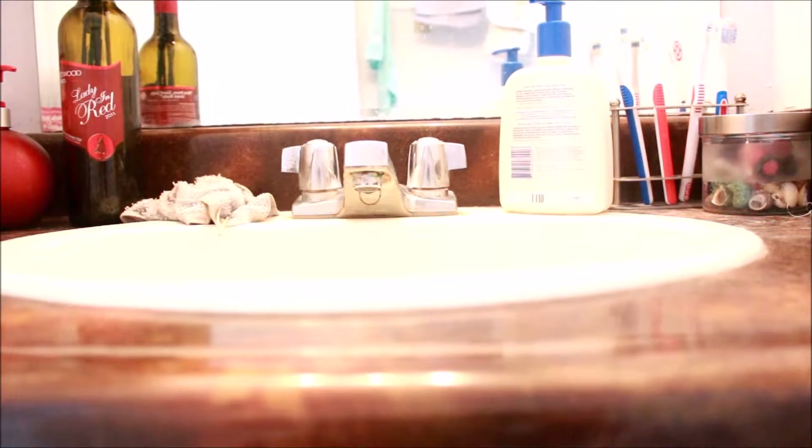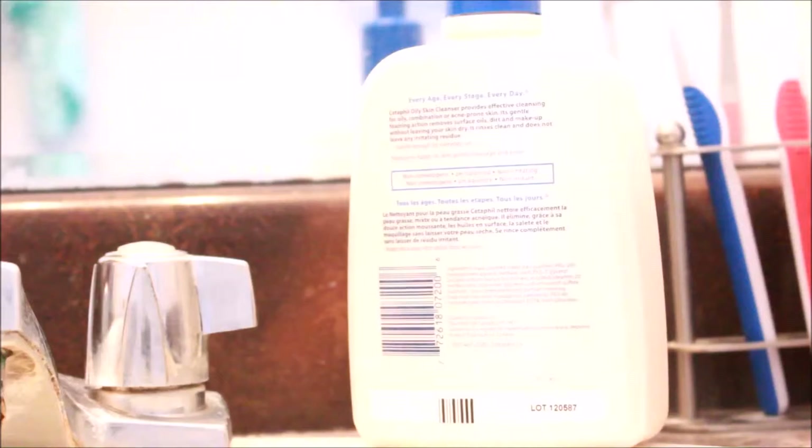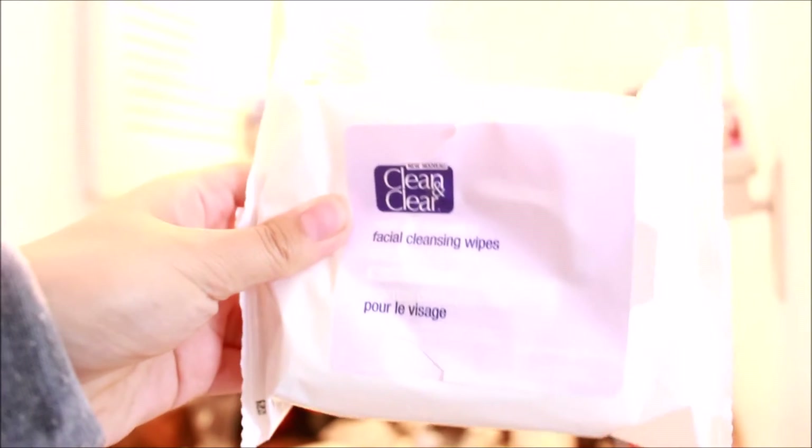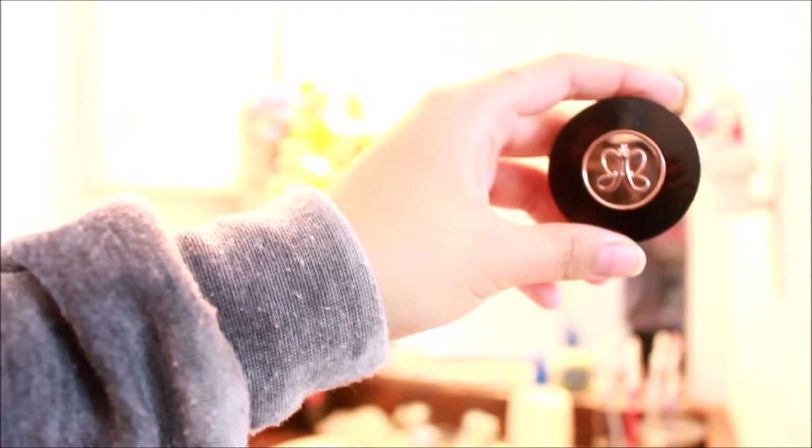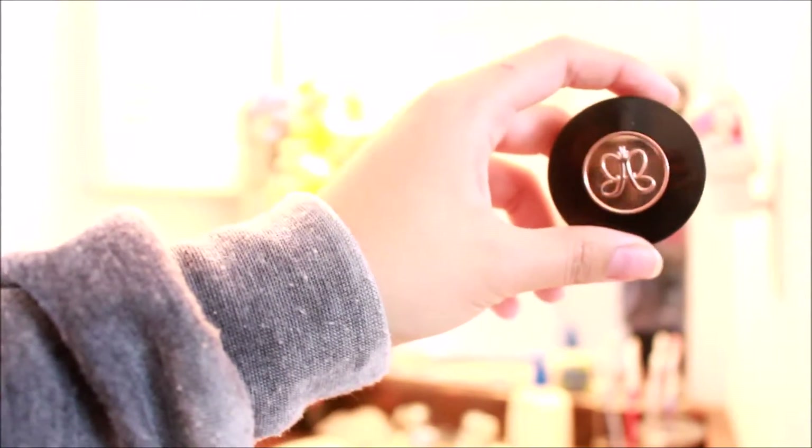Then I rush back upstairs to brush my teeth and wash my face. If you're really in a rush, just use some facial cleansing wipes. If you feel the need to do makeup, just use a quick concealer stick.